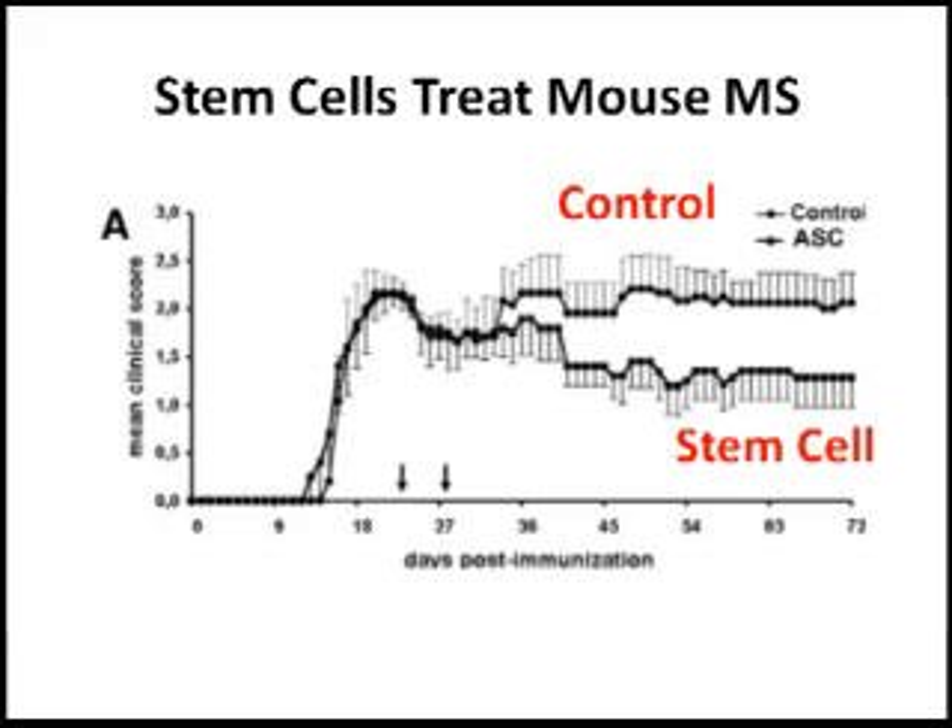What happens if you wait longer? If you give the stem cells once the disease has set in and the mice have already undergone damage of the nervous system, as you can see in this figure, when you give the stem cells later, after the disease is higher, you again see a reduction in disease. This tells us that fat-derived stem cells in a reproducible animal model can inhibit the disease that resembles multiple sclerosis.